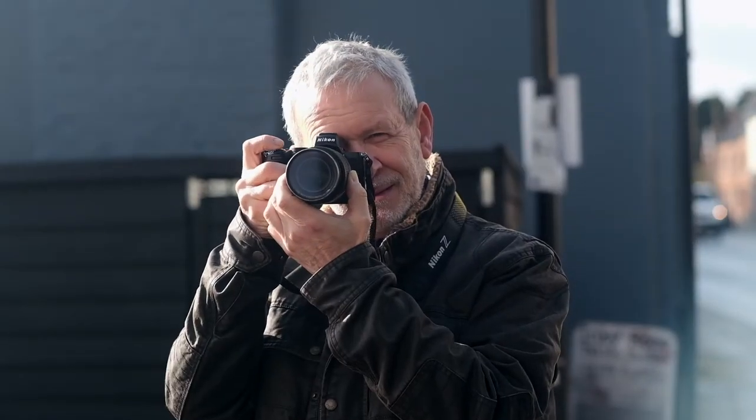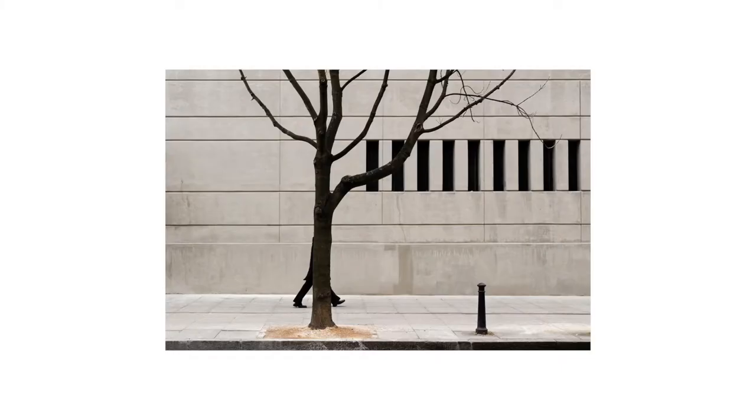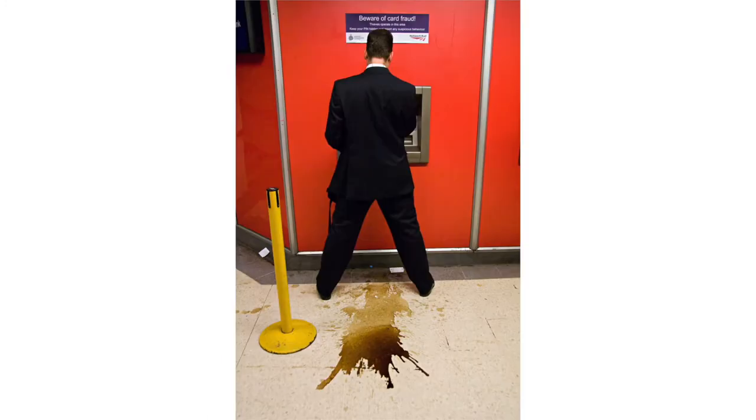My name is Nils Jorgensen and I've been photographing street photography for 40 years or so. I thought it was time to collect my favourite images together and have a book. The book is 100 colour photographs of street photography taken without staging or manipulation.